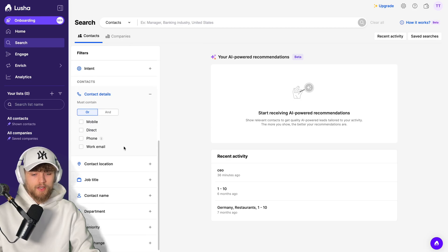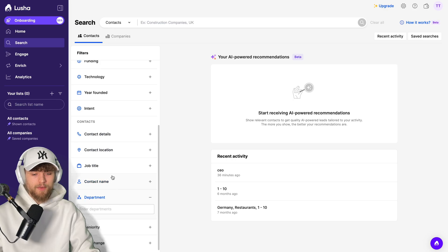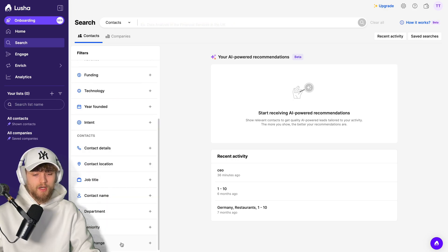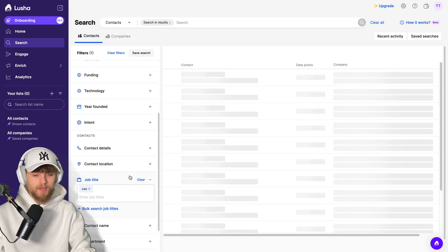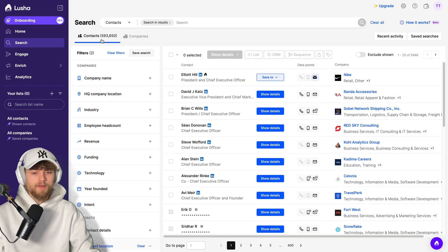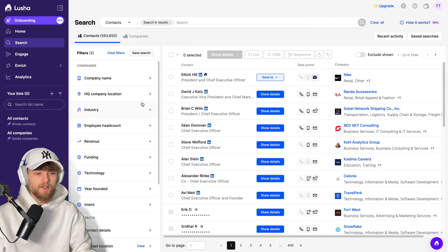You can also look for specific contact details: contact location, job title, contact name, department, management level, and recent job changes. So this is a basic prospecting tool — let's see how it works in practice. When I look for CEO in the United States, I get 590,000 contacts. Applying the exact same filters in Apollo gives 560,000 contacts. So far it seems like the same contacts, the same amount, and the same functions.